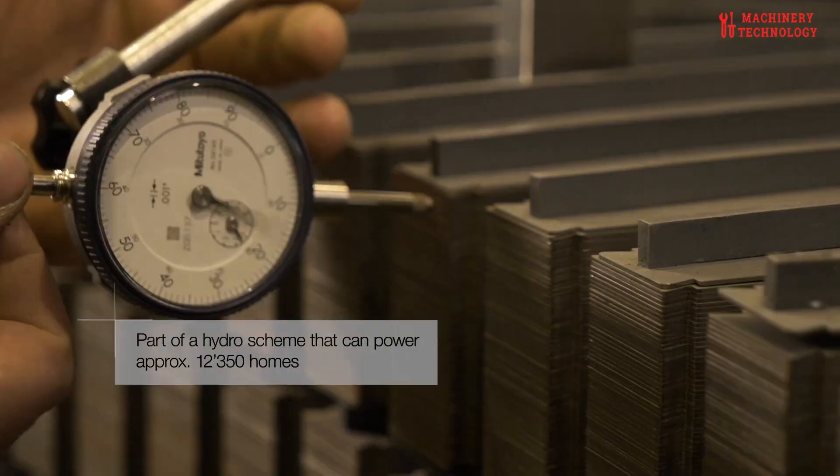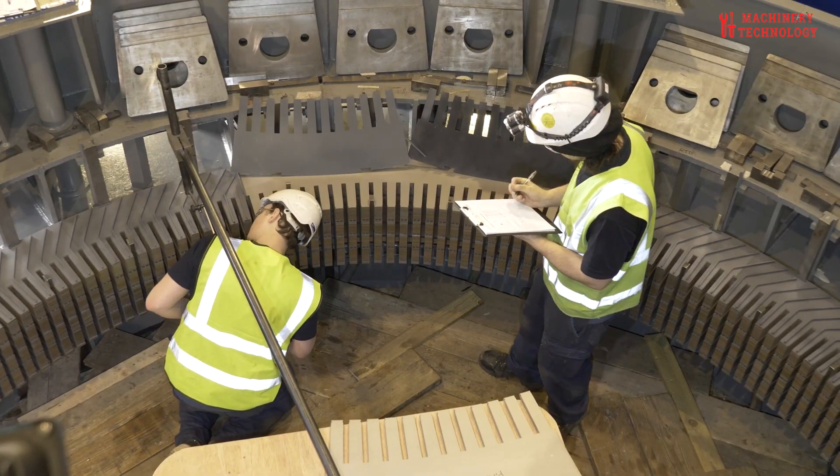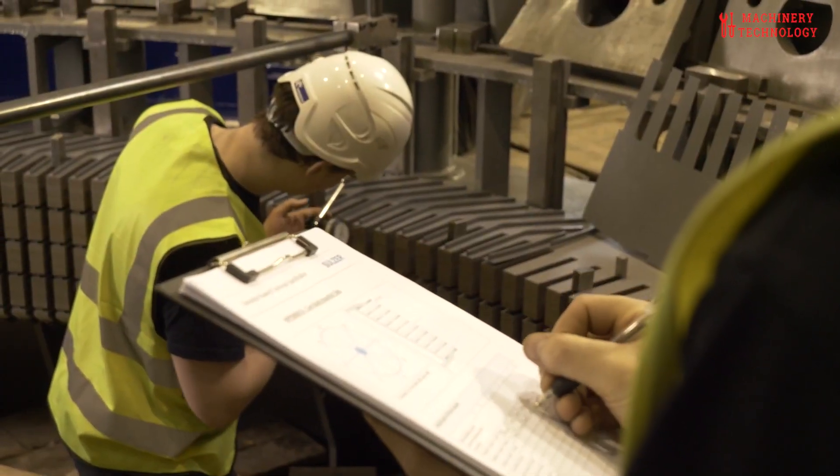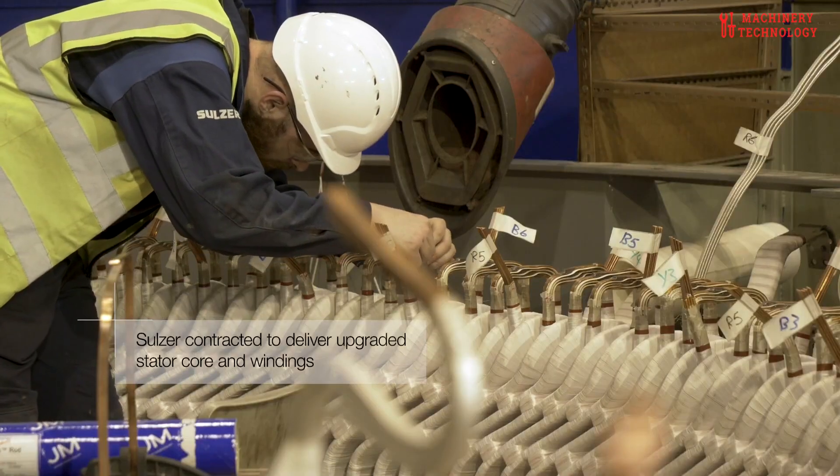However, even the most robust machines can encounter wear and tear, leading to performance issues or breakdowns. In this episode, we'll delve into the complex process of repairing and refurbishing giant electric motors and generators.